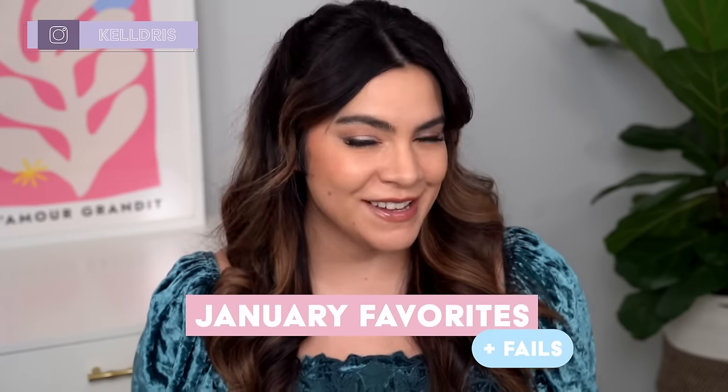Hey, it's Kelly. Welcome back to my channel where we talk all about gentle skincare, sometimes self-care, and today we're talking January faves and fails. This is the video where I get to share with you all the products that made a big impression on me this month — some good, some bad. If you're ready to jump into the products, give the video a big thumbs up and let's get started.